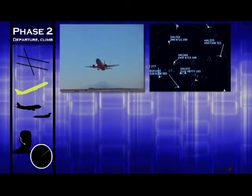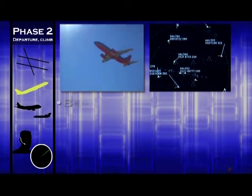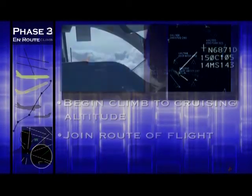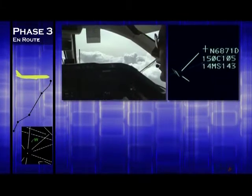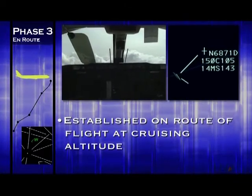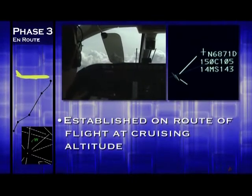Phase two is the departure phase, during which the aircraft must navigate the congested airspace around the airport as it starts climbing to its final cruising altitude and joins its route of flight. Phase three is called the en route phase. During this portion of the flight, the aircraft is established on its route and cruising at its final altitude. Normally, the aircraft will not deviate from its course or altitude unless necessary for weather or other traffic.